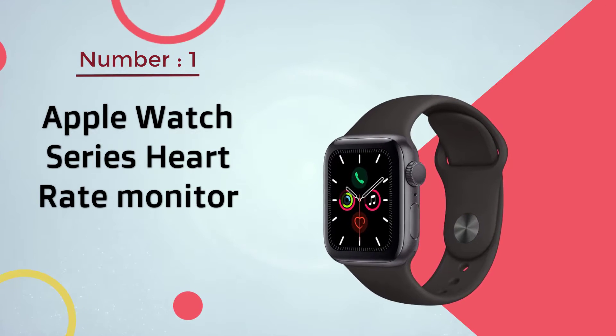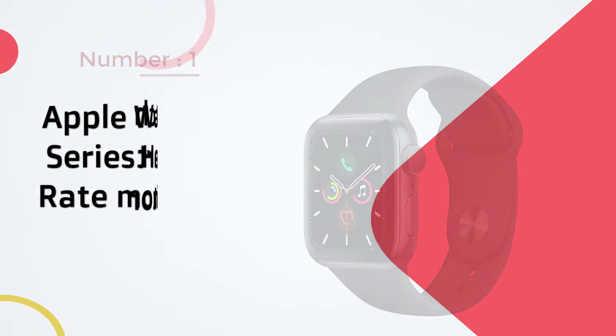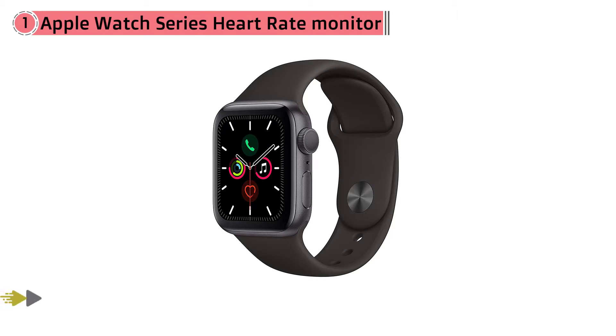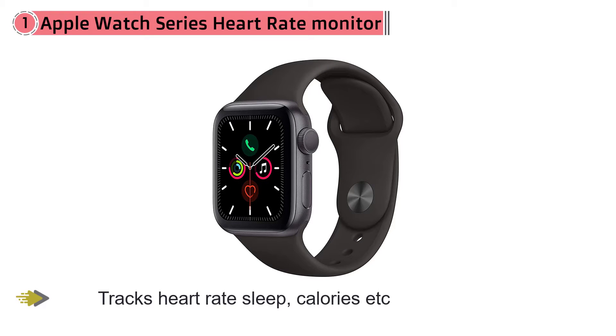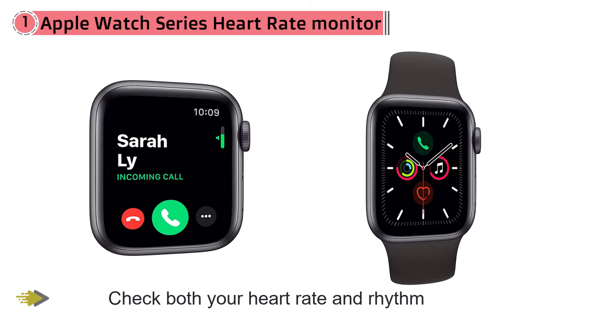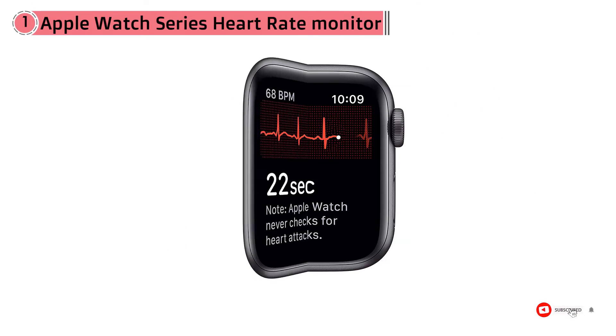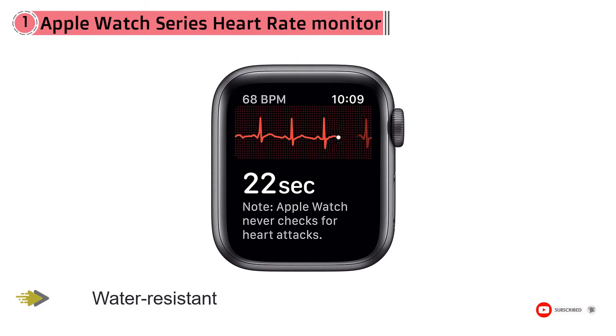Apple Watch Series heart rate monitor. Apple Watch just about does it all — it tracks heart rate, sleep, calories, and distance, controls Siri, plays music, and acts as a watch or even a standalone Apple device. It's customizable and has an always-on watch face for tracking what's important.